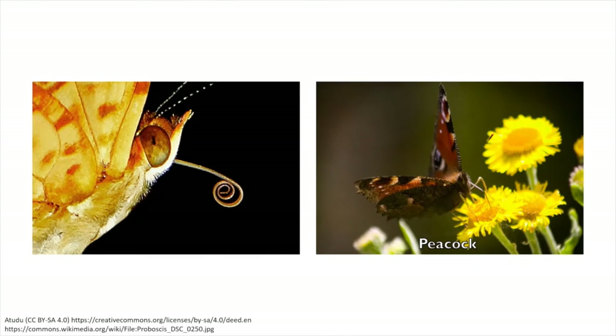Another key butterfly feature is their mouthpart. They have a long straw-like mouth that is usually curled up beneath their head. They then unfurl it to extend into a flower and drink its nectar. This straw-like mouth is called a proboscis.